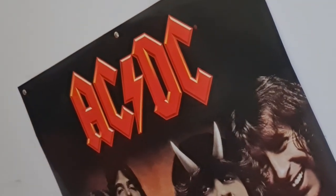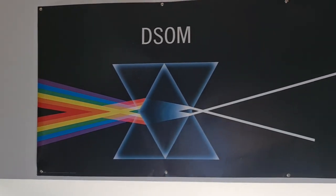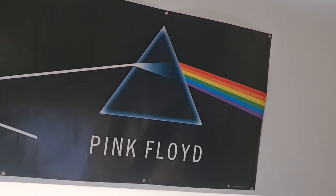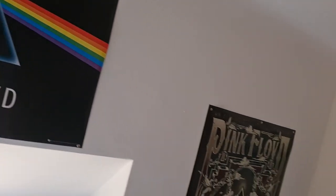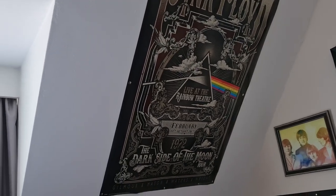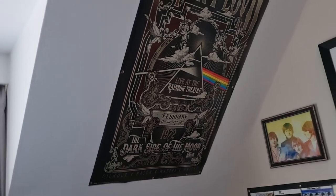And if I zoom out real quick, up here is a Pink Floyd poster of Dark Side of the Moon — just the prism artwork. Not much needed to be said on that. And here's another Pink Floyd poster: Live at the Rainbow Theatre, '72, before Dark Side of the Moon was released to the public as an album.